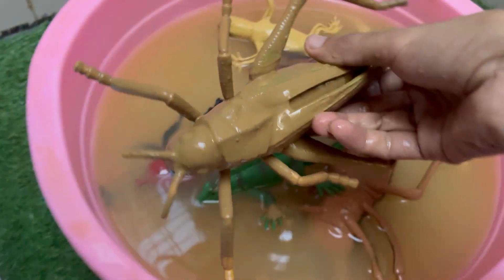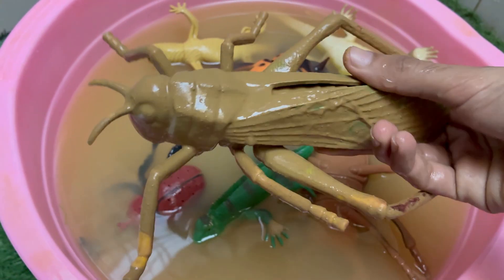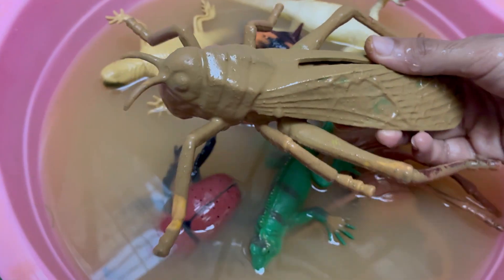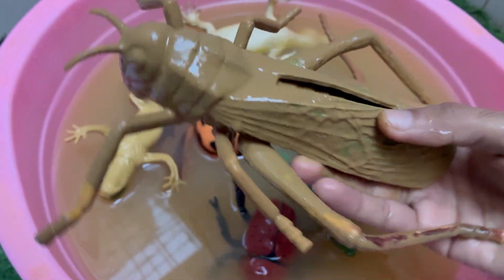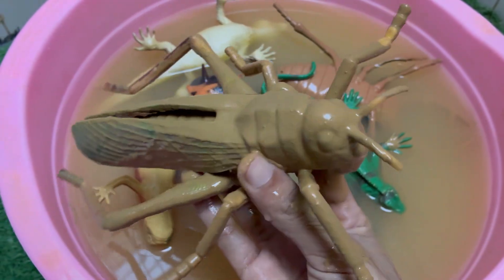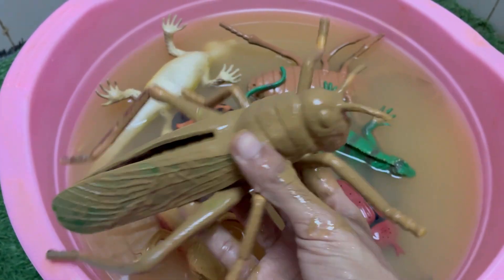Grasshoppers can jump up to 20 times their body length thanks to their strong hind legs. Grasshoppers make sounds — called stridulation — by rubbing their hind legs against their wings to attract females. Grasshoppers look like small, wingless adults and molt several times as they grow. Grasshoppers live in grasslands, forests, deserts, and even urban areas.